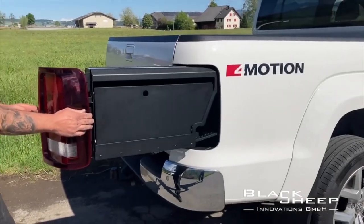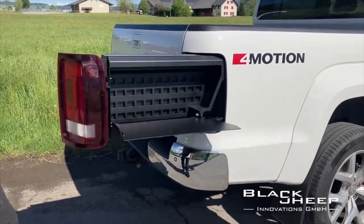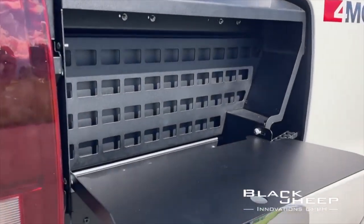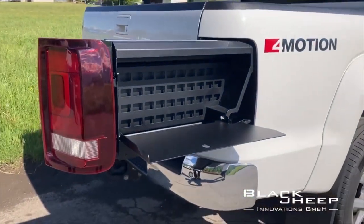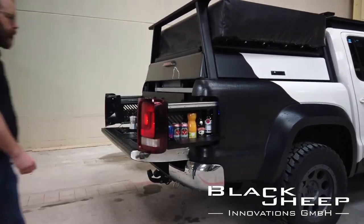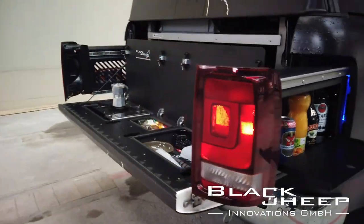And if you're worried about prying eyes, fear not! The compartment can be locked with a key, so only you can access your precious cargo. So why settle for a boring old car when you can have a sneaky secret storage space that will make you the envy of all your friends?